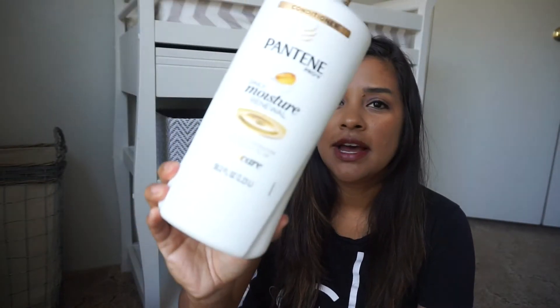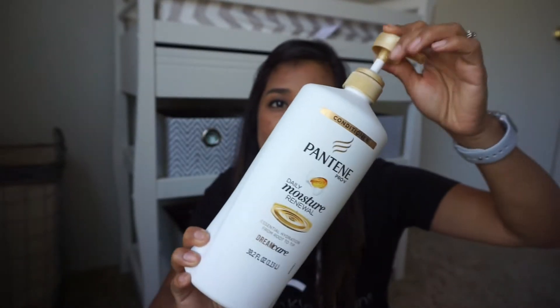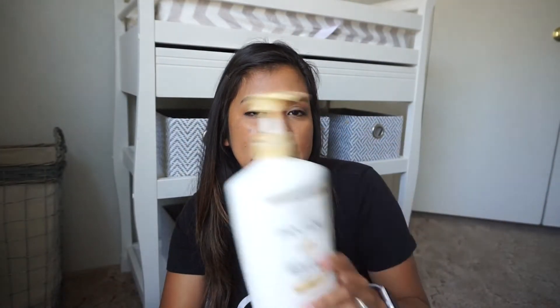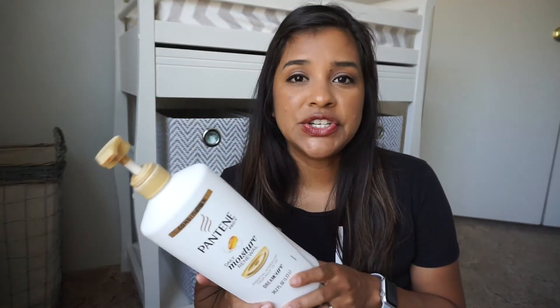This next big item is the Pantene Pro-V Conditioner Daily Moisture Renewal, purchased at Sam's Club. I really like the pump versions of shampoo and conditioner. I use about four pumps of conditioner because my hair is so long, which sounds like a lot, but I have a lot of hair. I really enjoyed this one, but I decided to switch it up and ended up getting a Herbal Essence from Sam's Club this time.